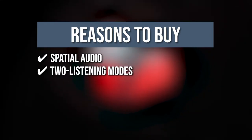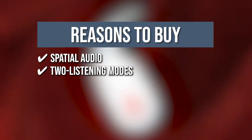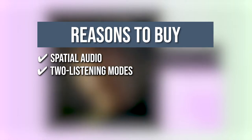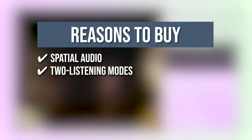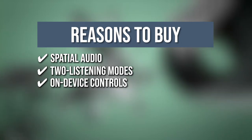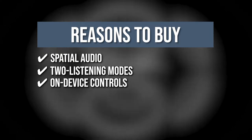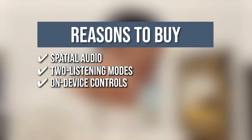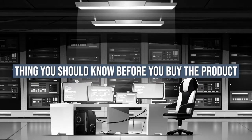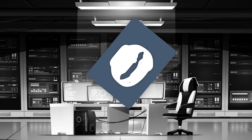Two listening modes: you can turn on the active noise cancelling mode to block external noise for immersive sound, or switch to transparency mode, which enables you to stay aware of your surroundings. On-device controls: this feature allows you to manage music, toggle listening modes, take calls, and activate voice assistance using the beep button on the device. The thing you should know before you buy the product is, the case feels cheap and flimsy.